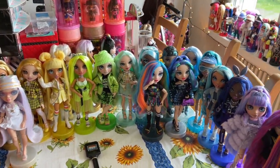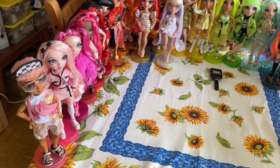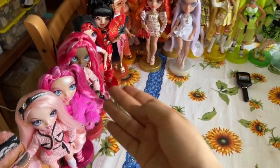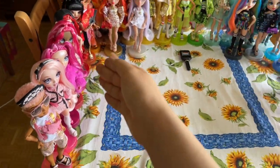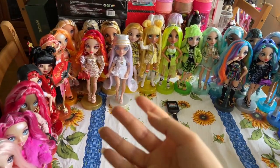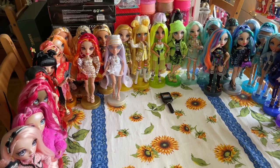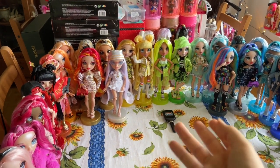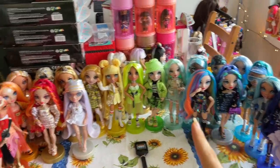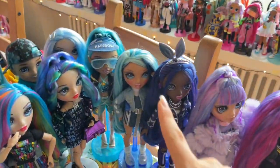That was my Rainbow High collection as of May 2022. Series four hasn't come out yet, Shadow High hasn't come out here, and I'm not even sure if I will get Shadow High. For me, Rainbow High is at its strongest when we get these monochromatic looks for each doll and each doll brings something new to the rainbow lineup. Shadow High is obviously all gray, so I might get series one just because they're really unique, but I'm not sure I'll get more series after that.